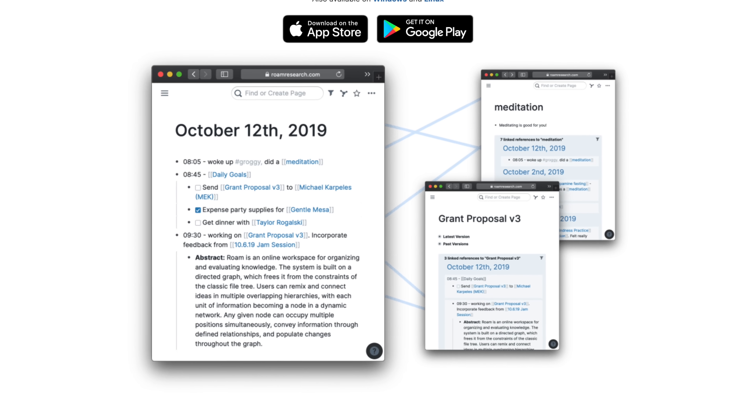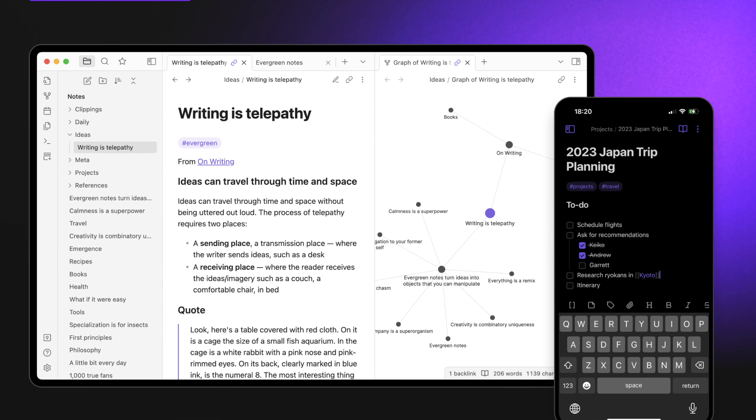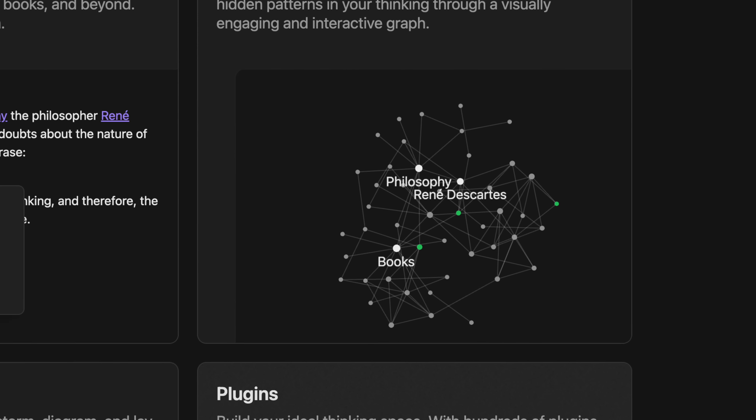I've already covered smart folders and tags and all of those new features that have come to Apple Notes recently, both in the course and on the channel. But this is a feature that Roam Research, Notion, and Obsidian users have been able to take advantage of for a really long time. It looks like Apple's done pretty much the bare minimum — they just let you link notes together. There's no knowledge graph that shows you all the different links as a big web. But that's okay, because this is what I really wanted. There used to be a way to do this with a shortcut — it was really janky, didn't work too well, not smooth at all. But now you can do it, and there's a keyboard shortcut.